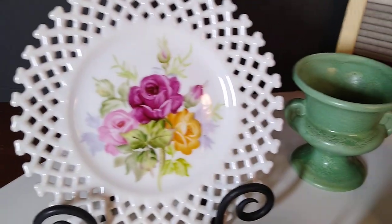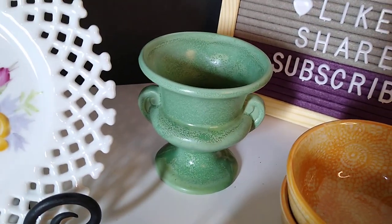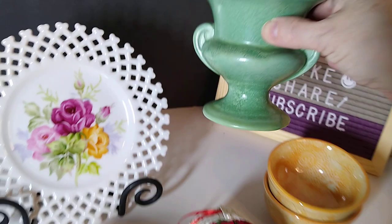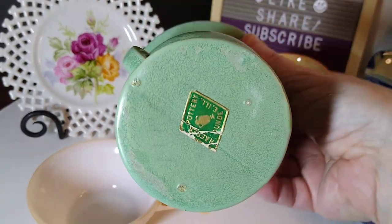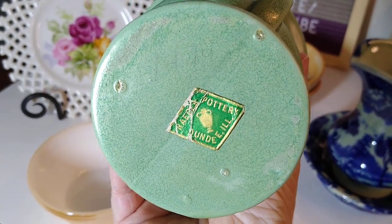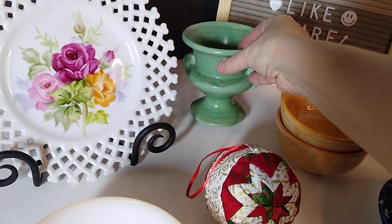Next up is this Hager vintage art pottery speckled green urn planter vase, four inch, double handle. It sold for $14 plus $10 shipping. I got this at the Wapakoneta antique mall in downtown Wapakoneta, Ohio, and I believe I paid about $5 to $7 for it.